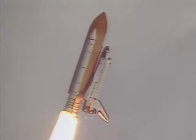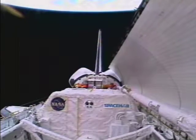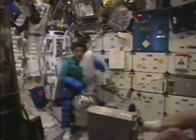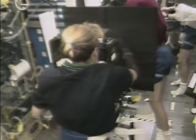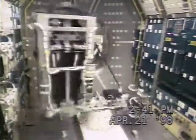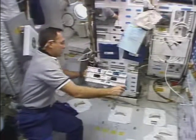On any given shuttle mission, there are literally dozens of payload experiments flown on board. Each of these shuttle experiments is part of eight different research programs in NASA's Office of Biological and Physical Research. The experiments study human support in space, material sciences, the Earth and space environment, and product development.